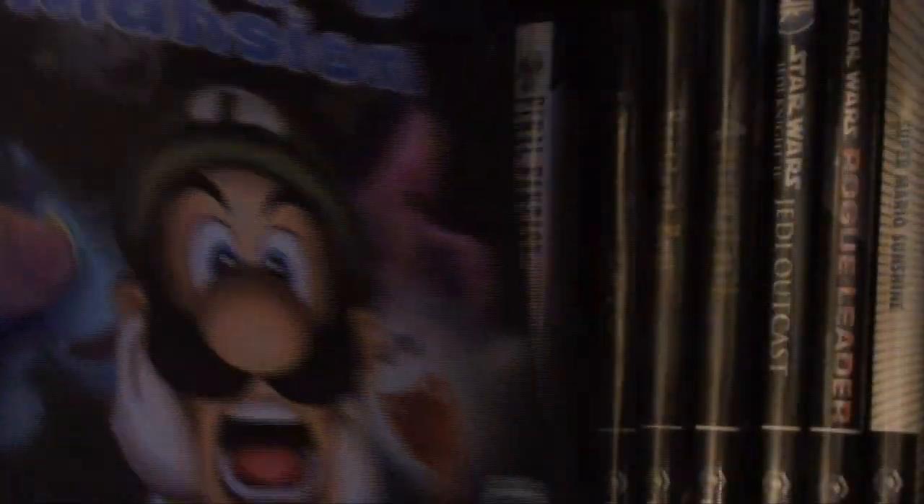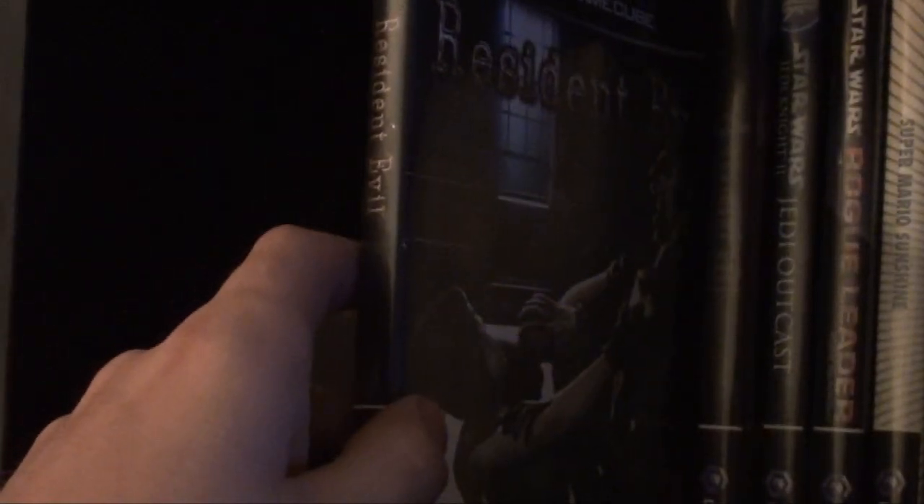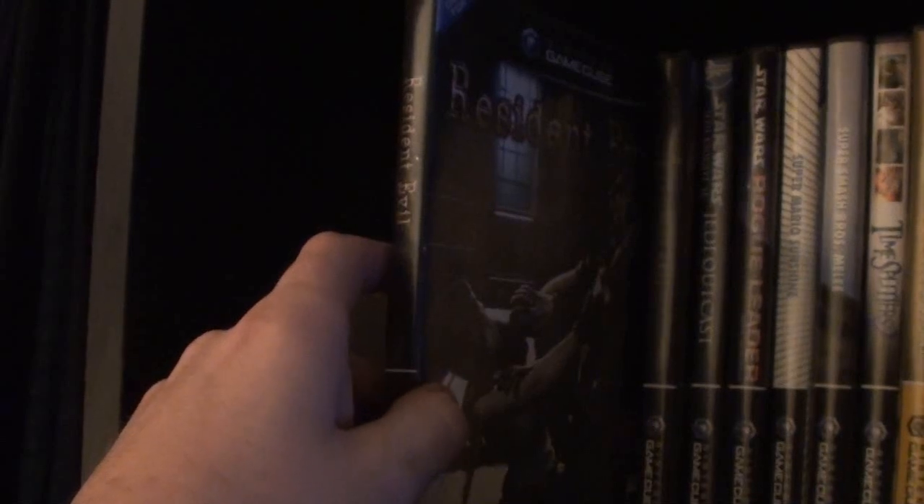Luigi's Mansion — I believe I got that at Game Factory. Next up is Resident Evil Zero — I got that back in 2002 on launch, from Game Factory. Got the remake on launch day also at Game Factory.